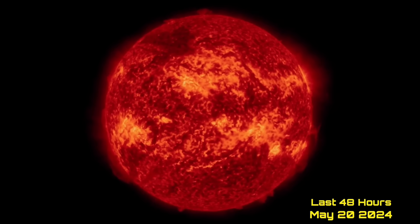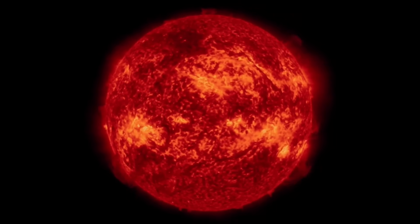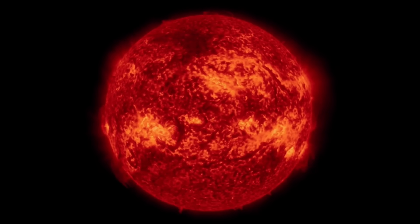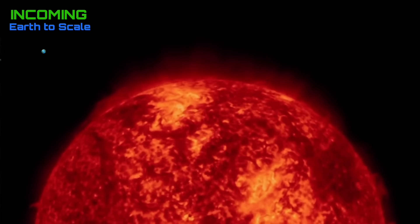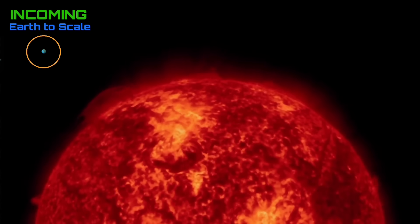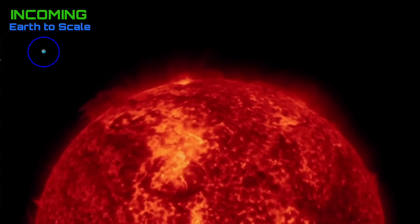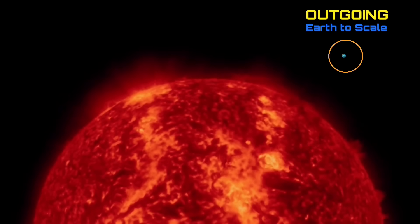Starting out here, always looking at the last 48 hours of imagery on our sun. Yesterday we showed that large plasma filament ejecting from the surface, and today we have another one building in the western limb there, turning in. We have another big plasma filament building. Looking at the last 48 hours incoming, we do have that very large sunspot that I've been focusing on all week, getting ready for the earth-facing time.